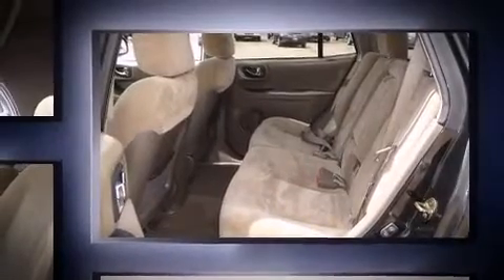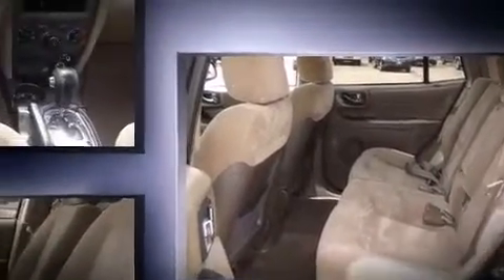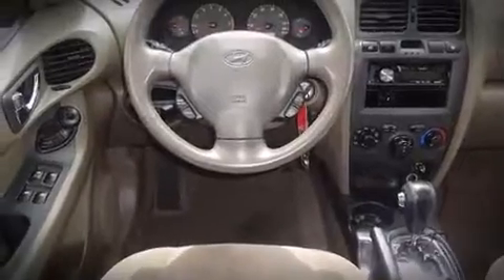All of the following features are included: heated door mirrors, remote keyless entry, rear wipers, and one-touch window functionality.